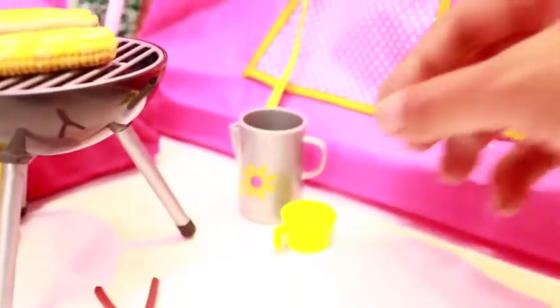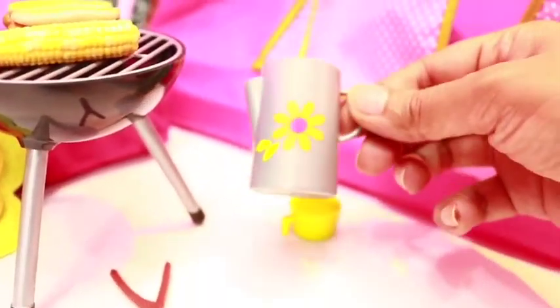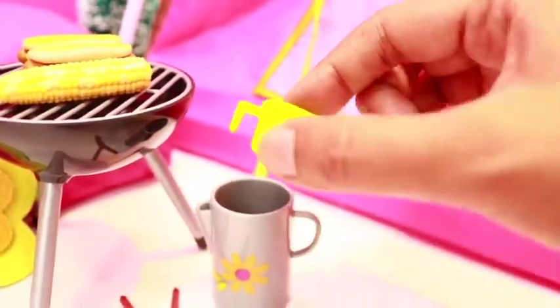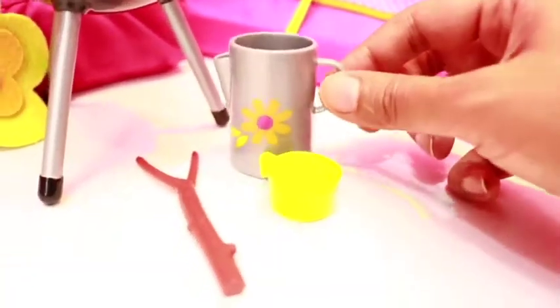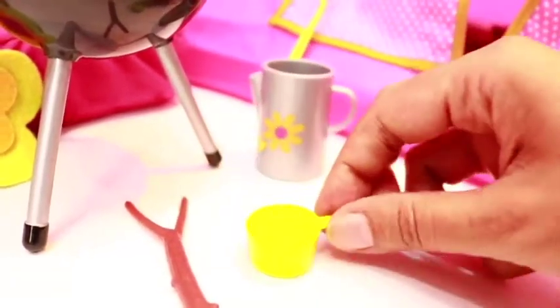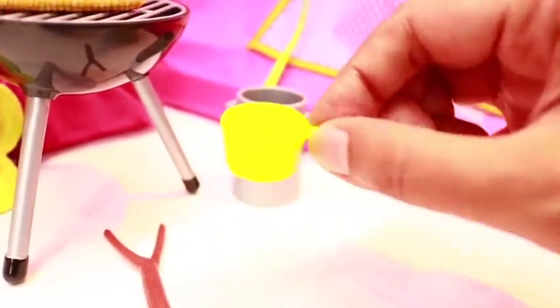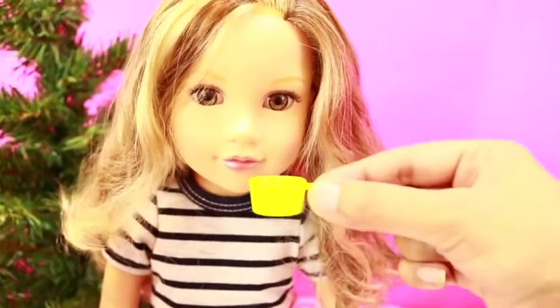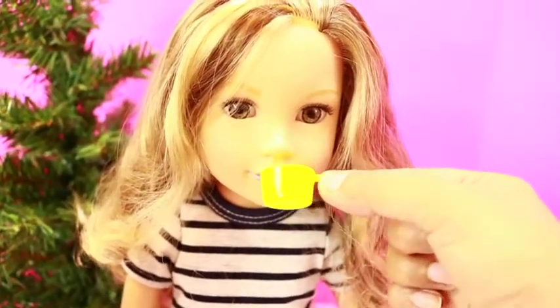If you're thirsty after having those yummy hot dogs, you can always have water. Check out this pitcher — it's so beautiful with a daisy flower on it, and it comes with a cup. You can pour your water in here and drink. Can I have some water? I'm so thirsty. Of course! There you go. Thank you!